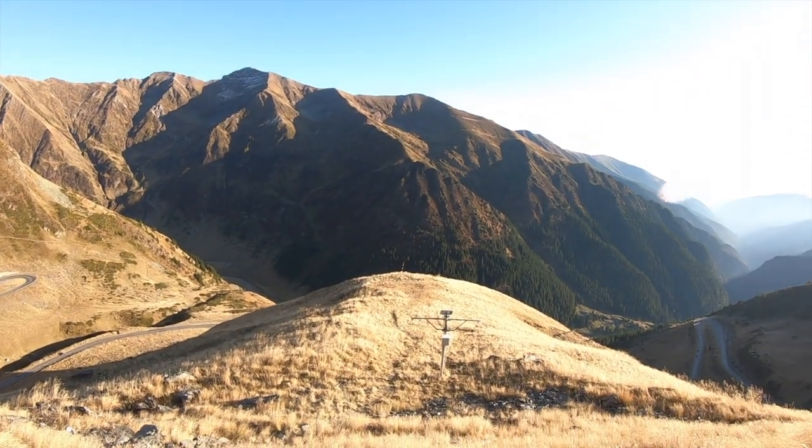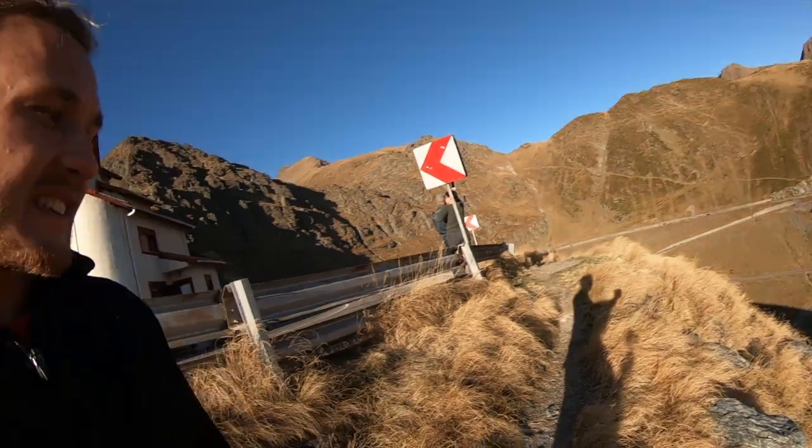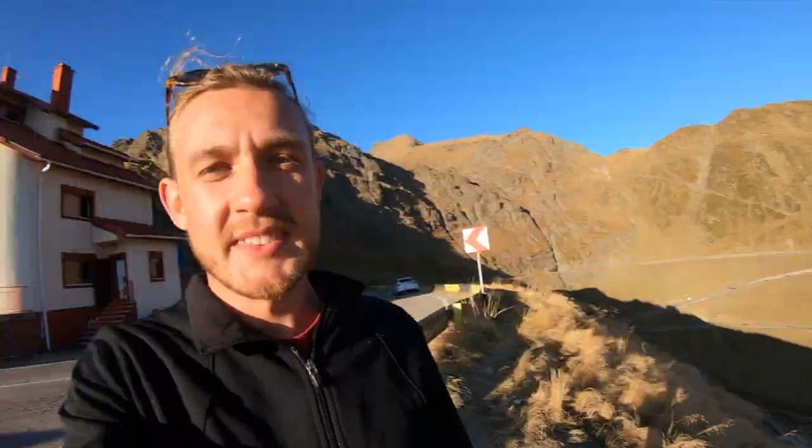Look at those beautiful highlights of orange and yellow, with the sun slowly setting behind the mountains. I'm signing out from the top of Transfăgărășan Highway — isn't it beautiful? If you liked the video, let me know what you think about this place, the journey, and Romania. Would you come here? Subscribe and I'll see you in the next video. Ciao!